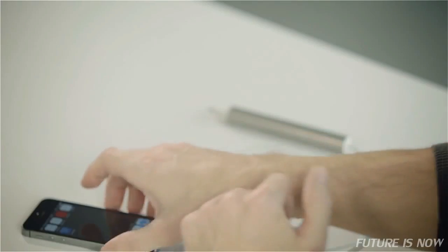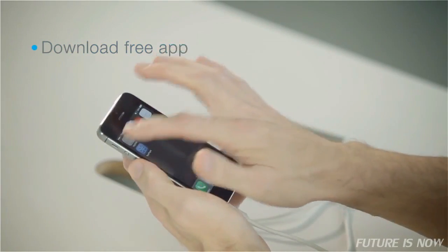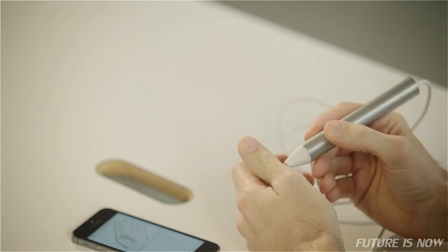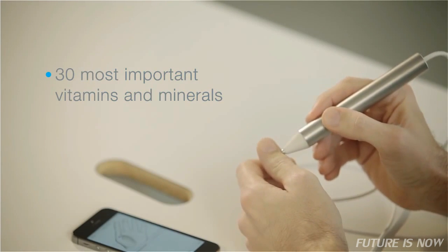We believe that simple and smart solutions can make our lives easier. Now I'm going to show you how VitaStick works. Just connect it to your smartphone, launch the application, and start measuring. Measure by touching the acupuncture points shown on the screen. Do it vitamin by vitamin, mineral by mineral.